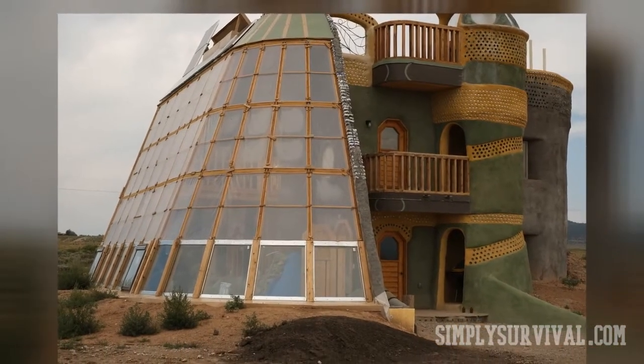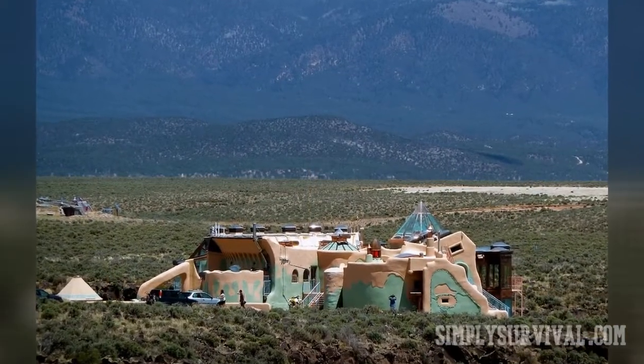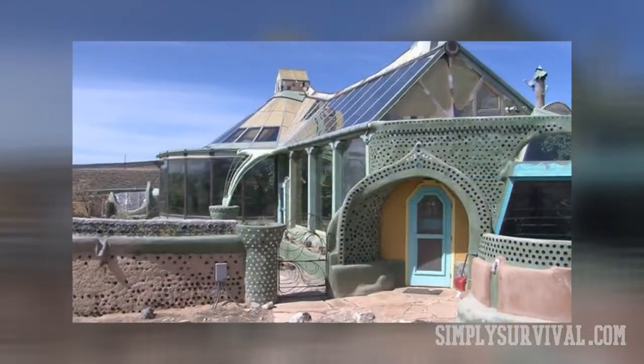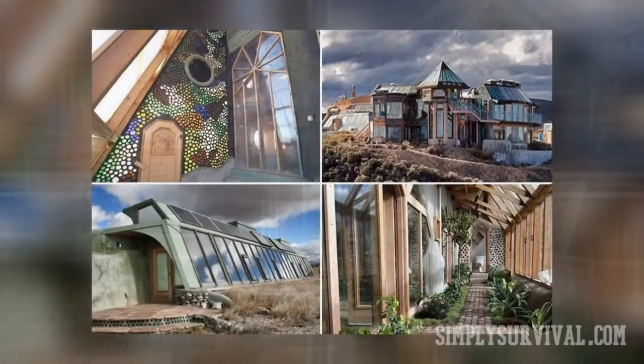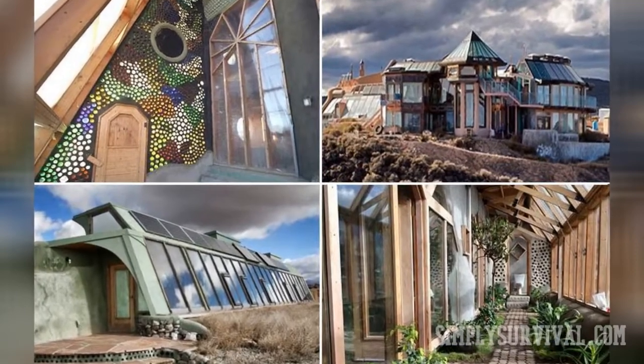By and large, earthship homes present great options for people who think of bug-out locations or off-grid living. Even as a solution in case of some SHTF situations, they can teach us a lesson that it is possible to live in harmony with Mother Nature without damaging it — as sustainable, self-sufficient, and simple as that.